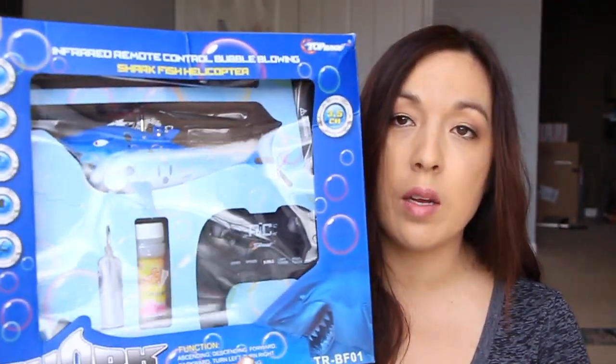Anyway, let me go ahead and show you the few things that I got this week. The first thing I got here is through one of the Amazon review groups — she sent me a code for this particular item. It's just a little bubble thing, like an RC helicopter bubble shooting thing. It'll be nice to give to somebody to see how they like it. It's just a shark helicopter.